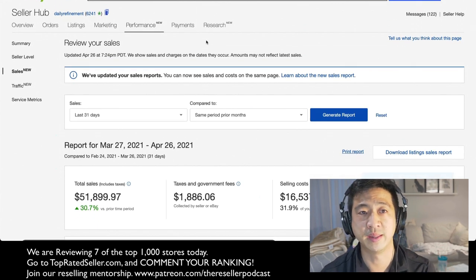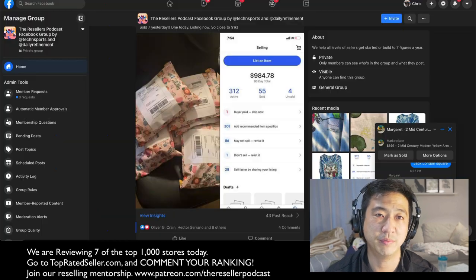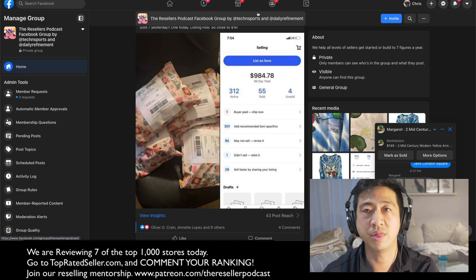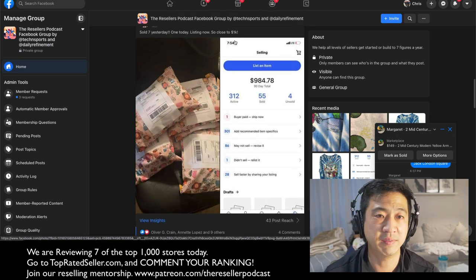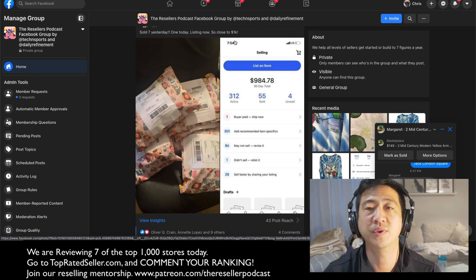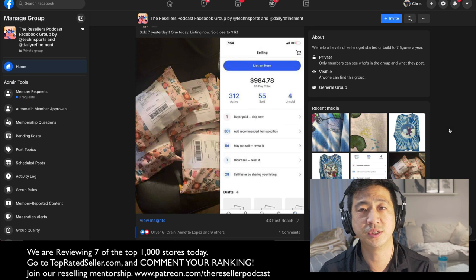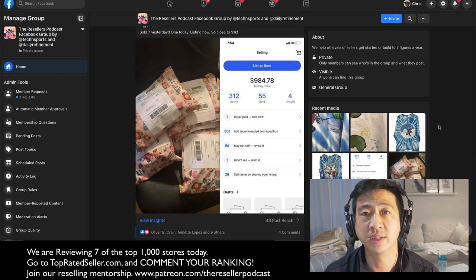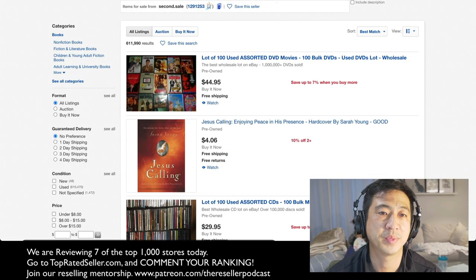Hopefully I can get to over 100,000 feedback by the end of the year — I should be able to get there. Let's start reviewing some stores. In our Facebook group, most people do less than 30 items a day. I launch between 70 and 200 items per day. The average seller lists between 5 and 30 items a day. I'm not preaching that you need to list a lot — everyone should do the best they can with what they have. For some people it's five, for some people it's 9,000 listings a day. It depends on your level. But let's look at some big stores and see what we can learn.